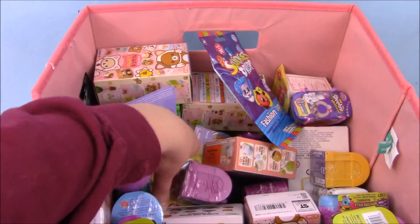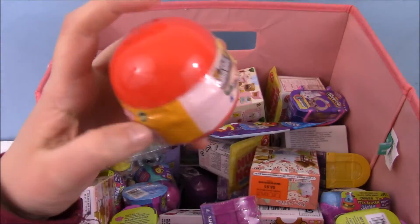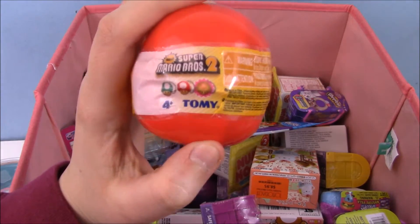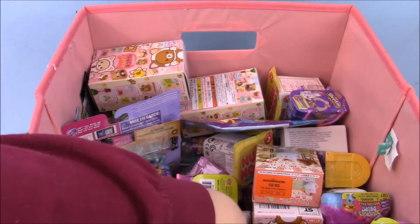They're cute, I've opened them before. Let's see what we got down this direction. Oh, I've never opened one of these before, but it's a Super Mario Bros. mushroom figure. I think it's also like a light.